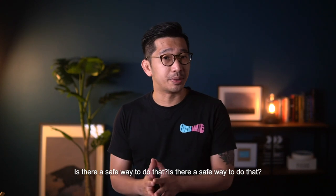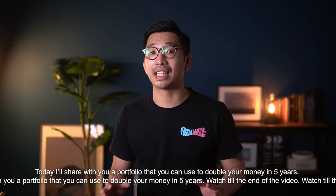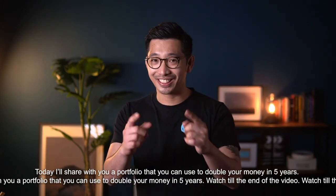Is there a safe way to do that? Today, I'll share with you a portfolio that you can use to double your money in 5 years. Watch till the end of the video.